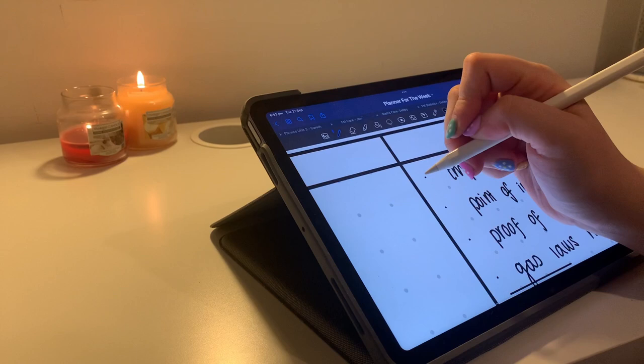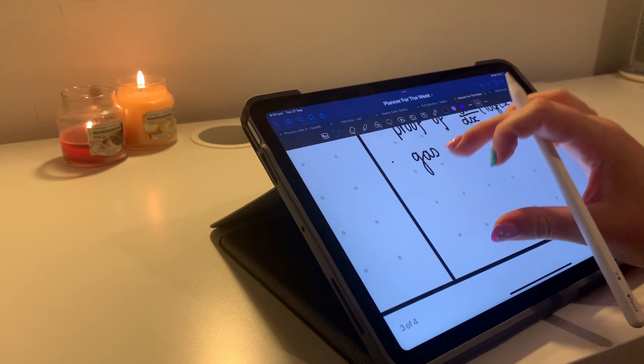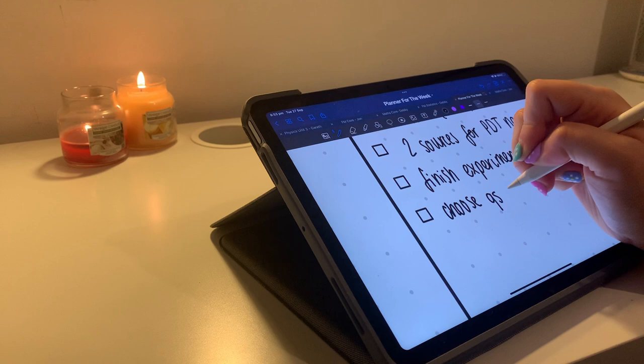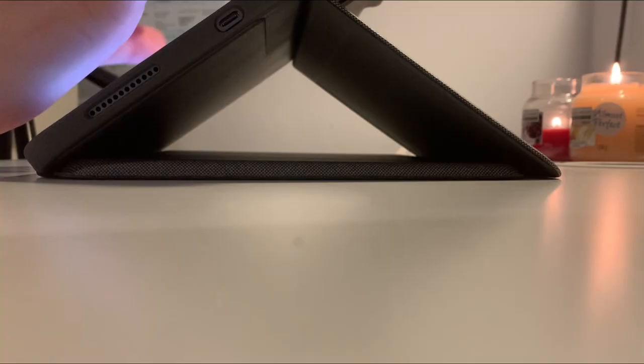Because I'm going to the library tomorrow, I thought about what I need to do. I've also got an optician's appointment, which I'm not looking forward to because I'll have to spend a lot of money just to get some better glasses.